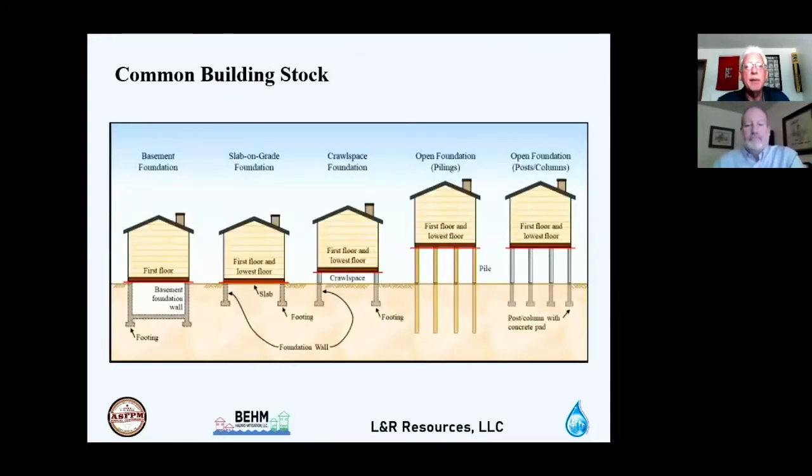Common building types we assess include structures with basement foundations, slab-on-grade structures with no basement or crawl space, structures with a crawl space foundation between natural ground and the first floor elevation, and open foundations consisting of pilings or posts and columns.